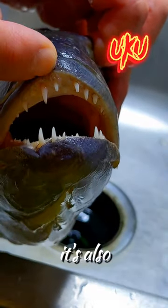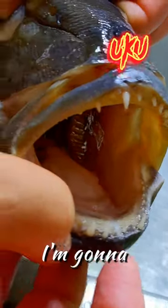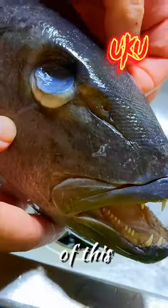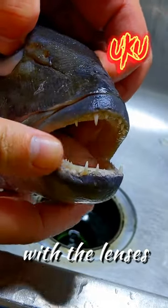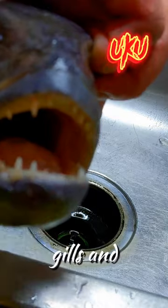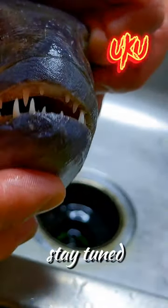Here we have a green job fish, also known as uku by native Hawaiians. I'm going to be doing up the skull of this — it's going to be beyond museum quality. It's going to have the eyes with the lenses, the fins, the gills, and everything. If that's something you're interested in seeing, stay tuned for more.